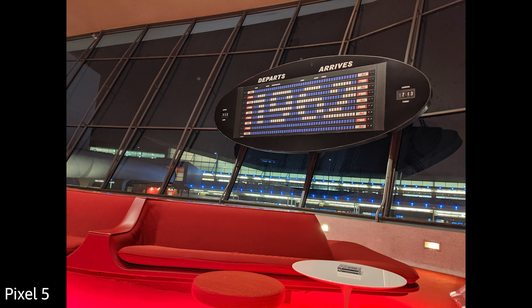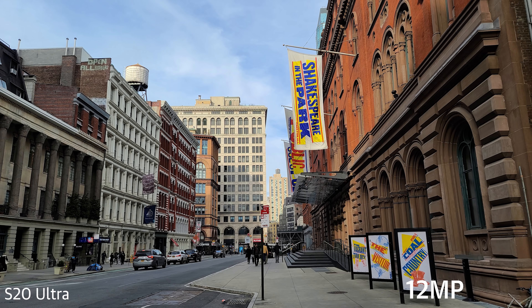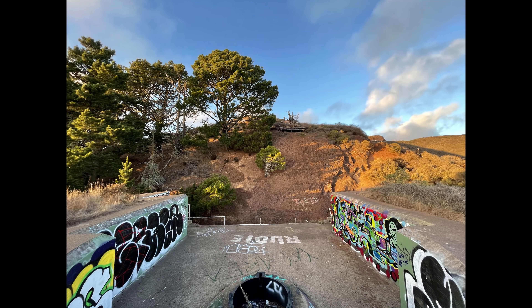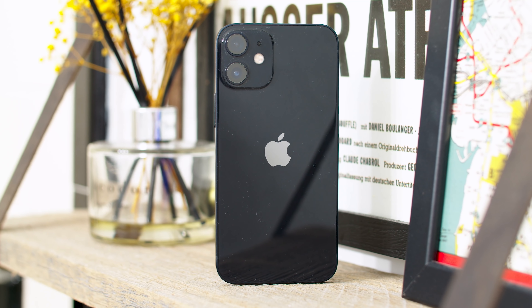The 12 mini also plays nice with Apple's various MagSafe accessories, including a new one we haven't tried before — a sleek leather patch with a cutout so you can more easily check the time. The phone can tell when it's been slipped into the case, and when it does, it'll actually change the color of the screen to sort of match the case, which is a neat little touch, though I do think Apple missed an opportunity here.